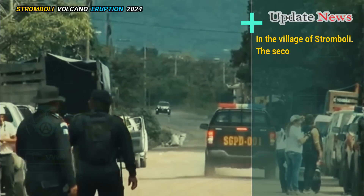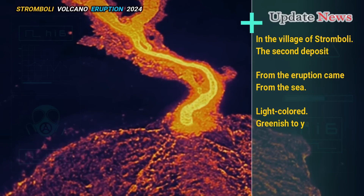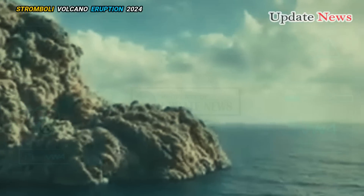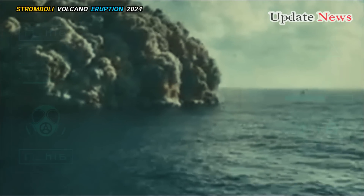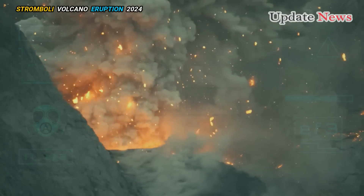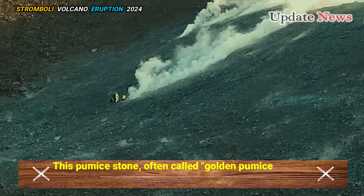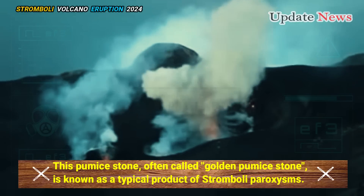In the village of Stromboli, the second deposit from the eruption came from the sea. Light-colored, greenish to yellowish pumice floated on the water and began to be washed ashore by the waves. The diameter reaches 2 to 3 centimeters, but mostly around 1 centimeter. This pumice stone, often called golden pumice stone, is known as a typical product of Stromboli paroxysms.